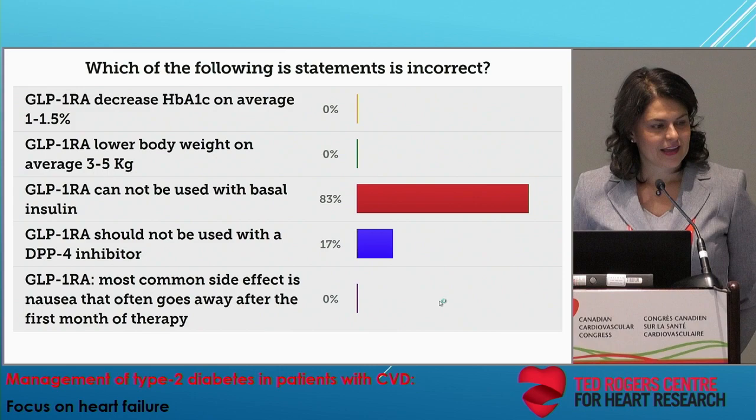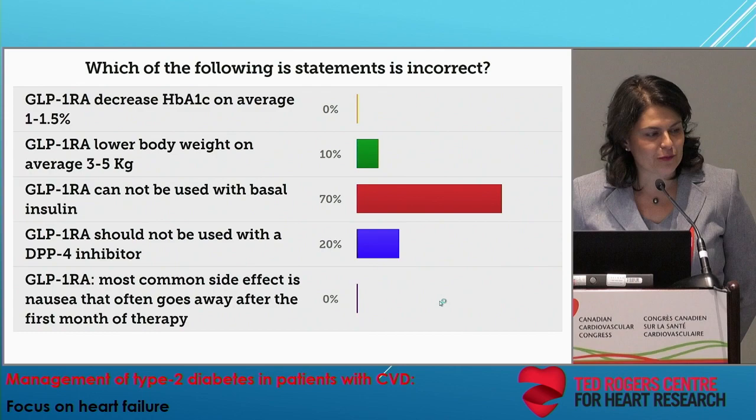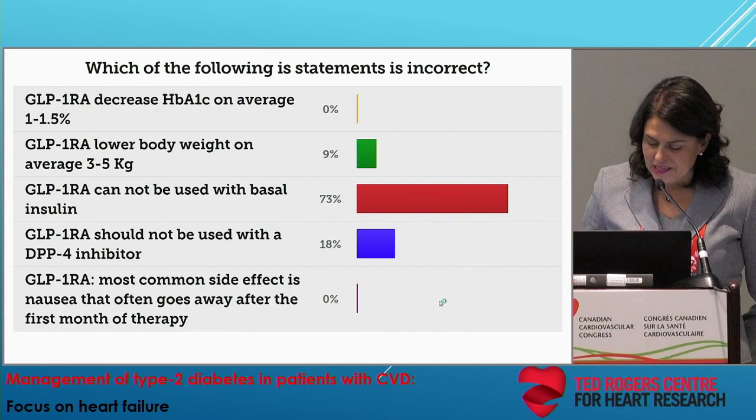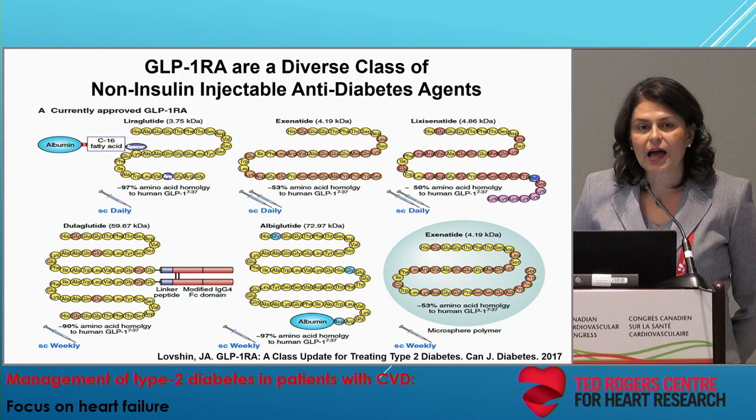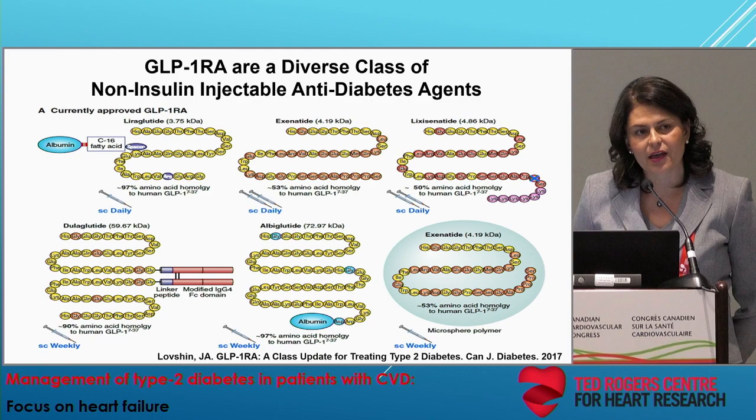Looking like a very informed audience. It is three. GLP-1 receptor agonists can be used with basal insulin. In fact, in my patients who are already on basal insulin, the addition of a GLP-1 receptor agonist can be very favorable, having more glycemic lowering without the additional risk of hypoglycemia, and having this insulin sparing effect, which is very popular amongst my patients.